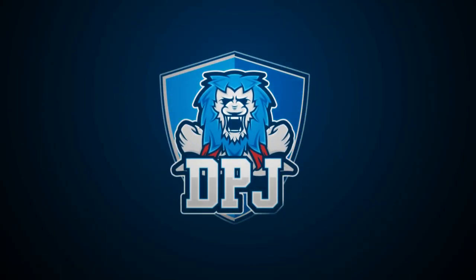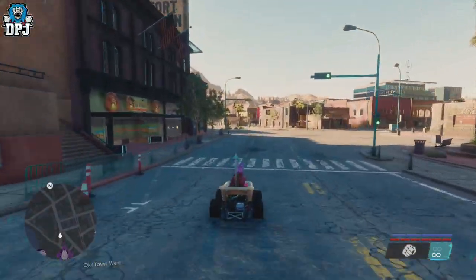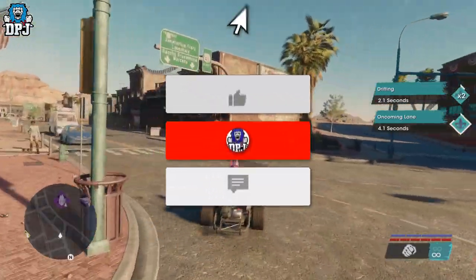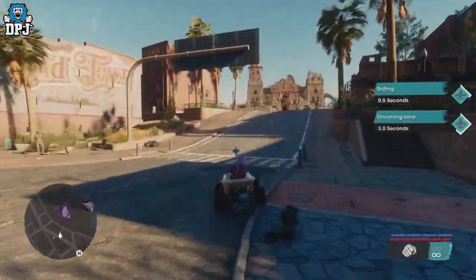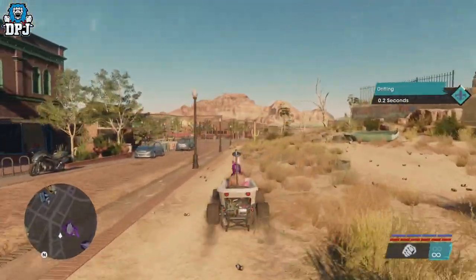I am back with another Saints Row video, and today I bring you the location of this crazy vehicle known as the bathtub. My name is DPG, and if you do enjoy the video, leaving a like really helps out, and if you like what is here and want to see more Saints Row, be sure to subscribe.